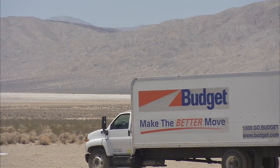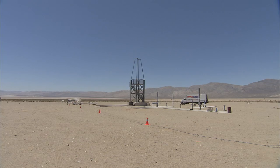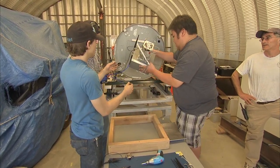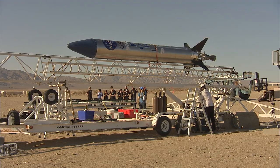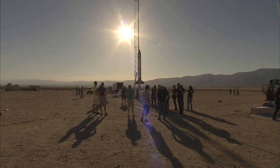In the final days before liftoff, the Prospector rocket arrived at the Friends of Amateur Rocketry launch site in the Mojave Desert. The CubeSat carriers were attached to the bulkhead in the top of the rocket. The day before liftoff, the vehicle was raised into a vertical position, poised for flight.